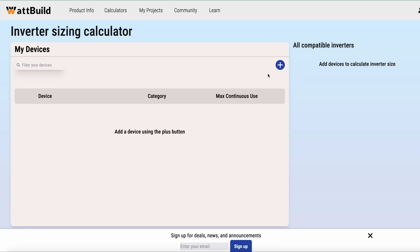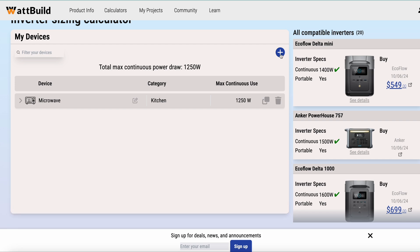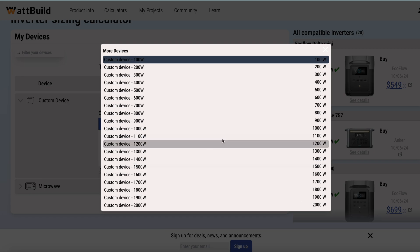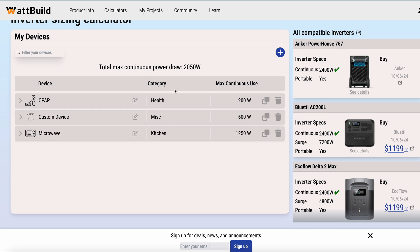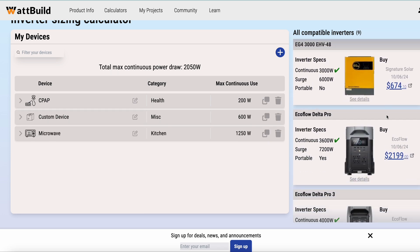That tool lets you put your critical appliance loads together, mix and match different loads, and add custom devices. It will then down-select what portable power stations are on the market and which ones fit your need from an inverter perspective — opening up other brands or models that might work for your very specific application.